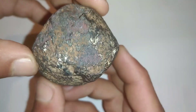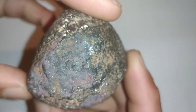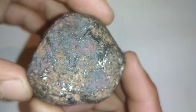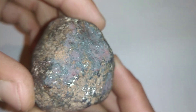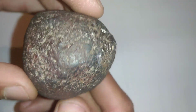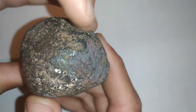Carbonado, commonly known as black diamond, is one of the toughest forms of natural diamond. It is an impure, high-density, microporous form of polycrystalline diamond consisting of diamond, graphite, and amorphous carbon, with minor crystalline precipitates filling pores and occasional reduced metal inclusions.